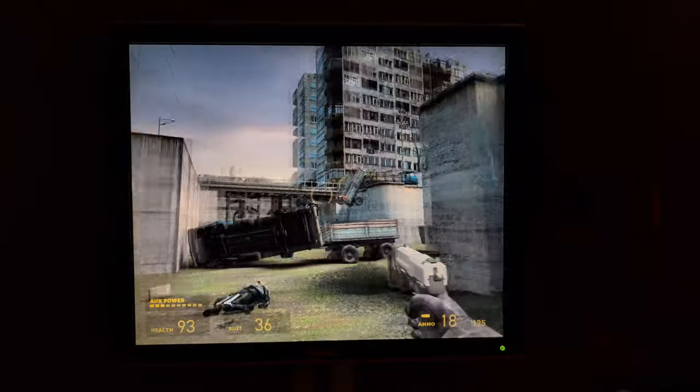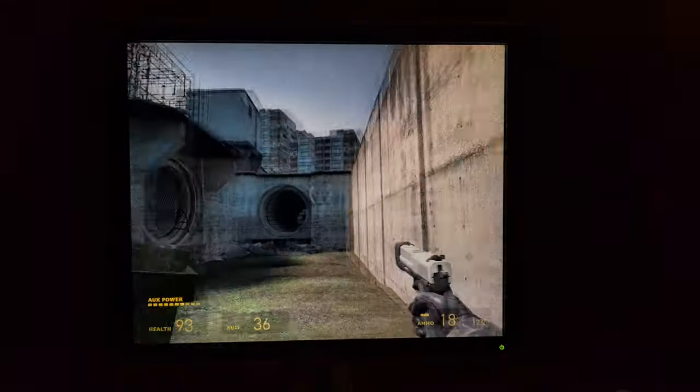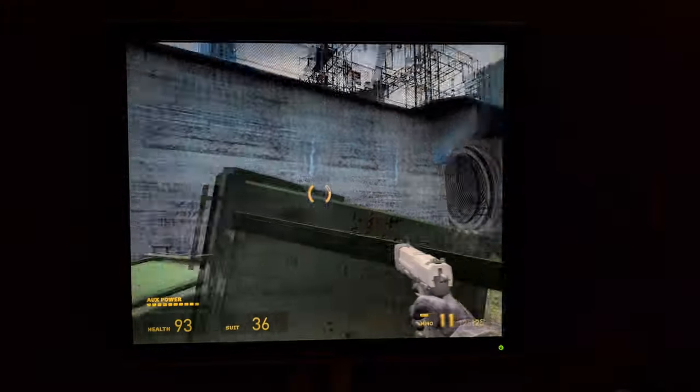This monitor really shines when playing older games that are designed for this aspect ratio. It can even be a little nostalgic playing like this, because the monitor is from 2004.